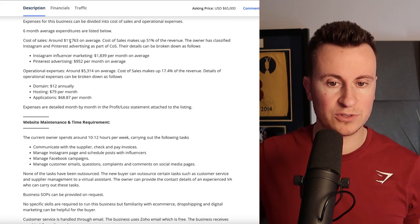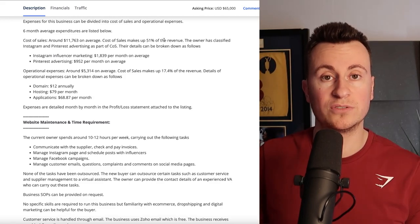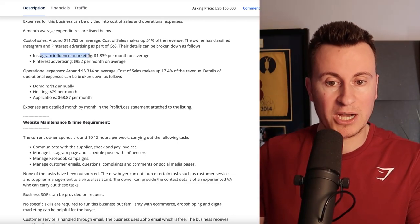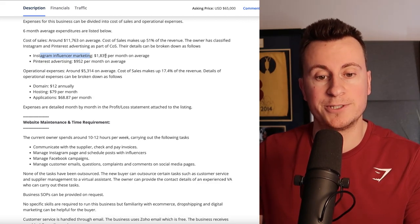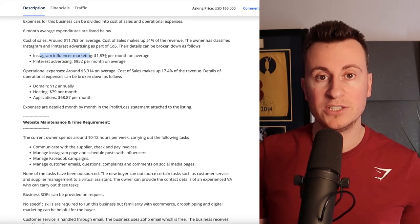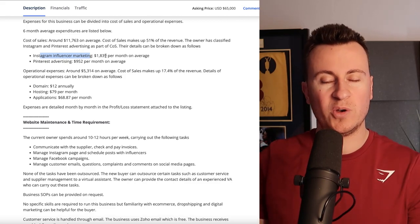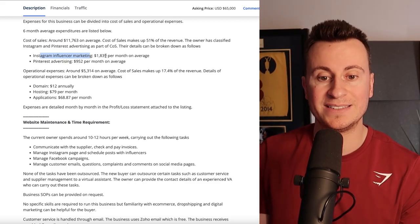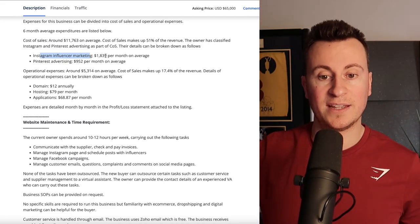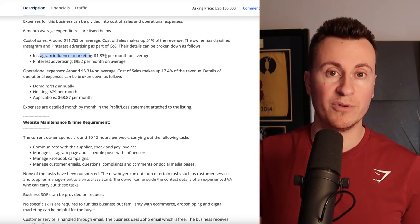Cost of sales is around $12,000 on average, making up 50% of revenue — this includes the cost of goods, fulfillment, and advertising. Instagram influencer marketing costs about $2,000 on average. If you've never heard of influencer marketing, it basically works in two ways. Number one: you can pay an influencer for a one-off shoutout — a post or story where they talk about the product, say 'click the link in my bio,' and you pay them for every referral order.